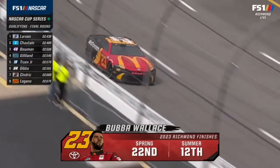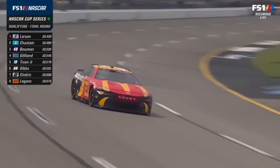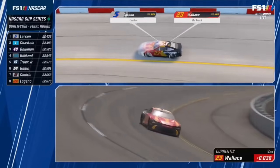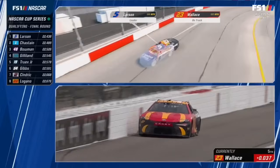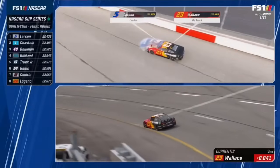Kyle Larson is liking what he sees right now — he's hoping that sun stays shining bright on the racetrack. Down to Bubba Wallace and Chase Elliott to challenge Kyle Larson for the pole. Bubba did a great job of hugging that yellow line in one and two. This is by far the closest we've seen anybody to Kyle Larson off of two.